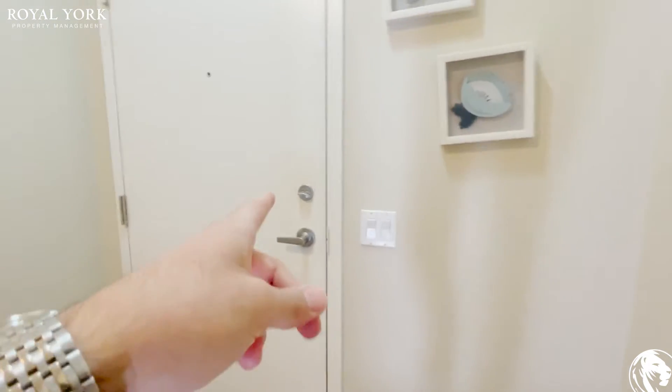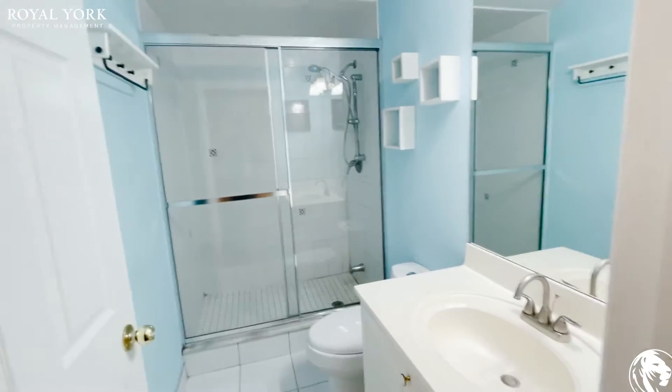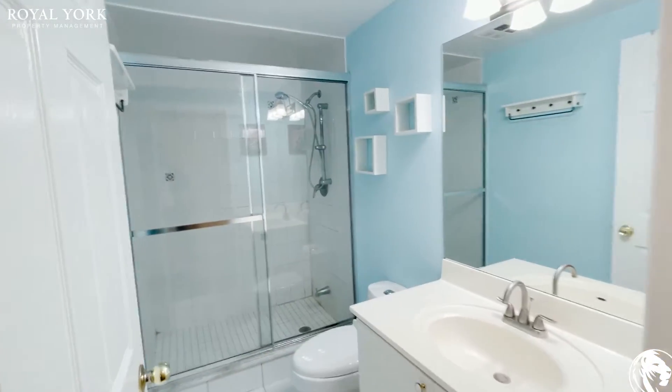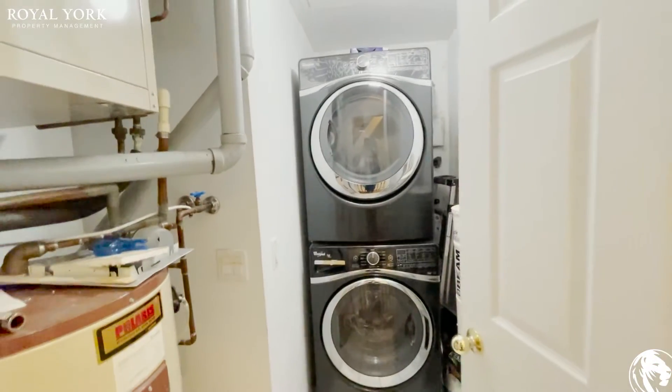Again you get the separate entrance from the hallway from the second level as well. Coming into the bathroom it's a very standard bathroom with your stand-up shower stall. You have your vanity here. Coming into the laundry space you have your washer and dryer.